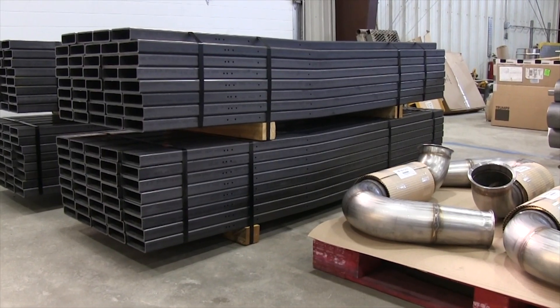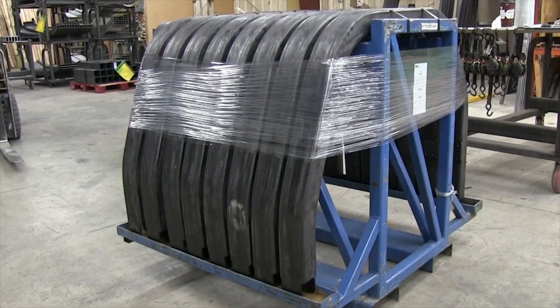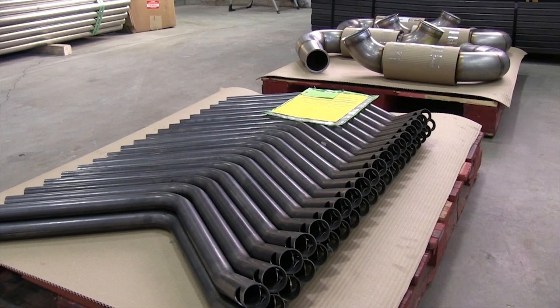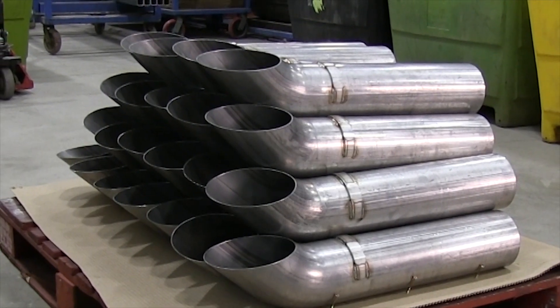Our specialty in the market has really been the larger diameter tube bending. Tight radius bending is sometimes referred to in the industry as a black art. There's just a lot that goes into maintaining the quality of that bend.